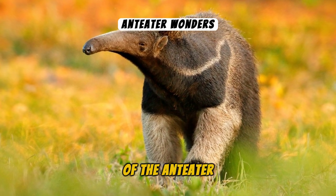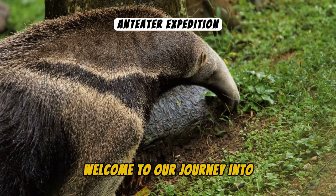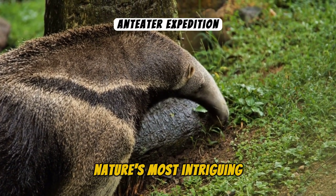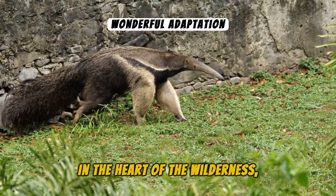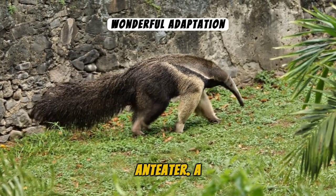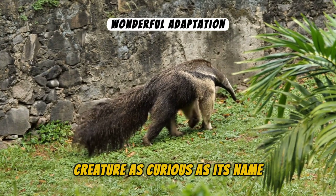Welcome to our journey into the fascinating world of the Anteater, one of nature's most intriguing creatures. In the heart of the wilderness dwells a mammal with an unusual appearance, the Anteater, a creature as curious as its name suggests.